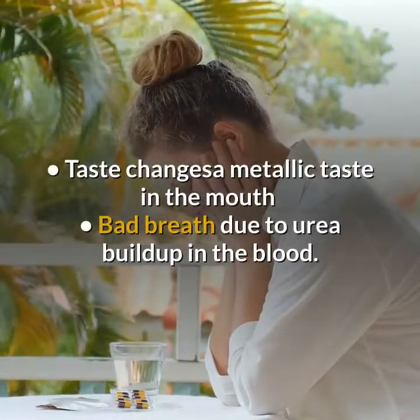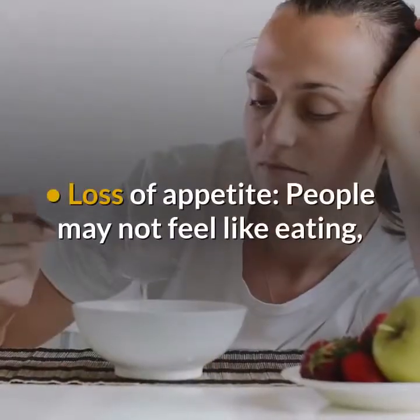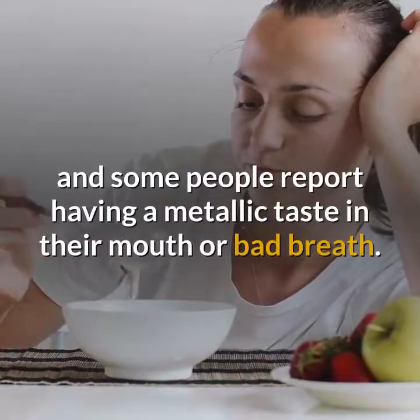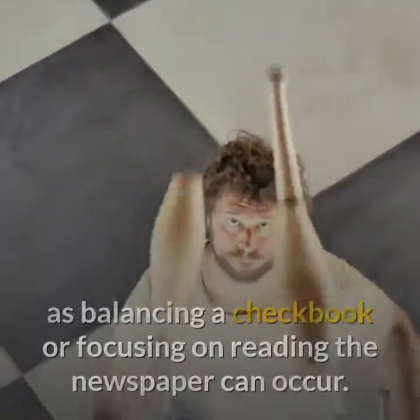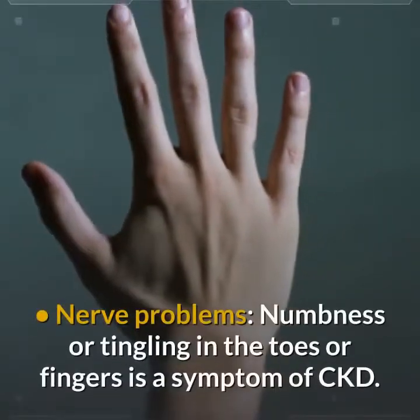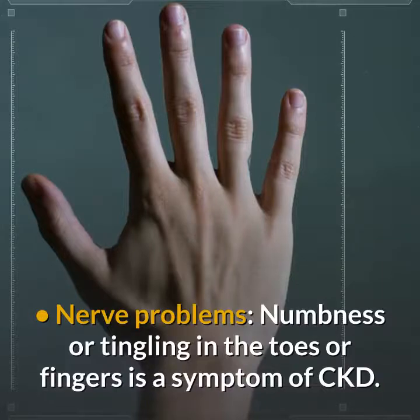Sleep problems due to muscle cramps or restless legs, nausea and/or vomiting, and taste changes such as a metallic taste in the mouth or bad breath due to urea buildup in the blood. Loss of appetite and difficulty concentrating — having trouble doing everyday things such as balancing a checkbook or focusing on reading — can also occur. Nerve problems such as numbness or tingling in the toes or fingers are also a symptom of CKD.